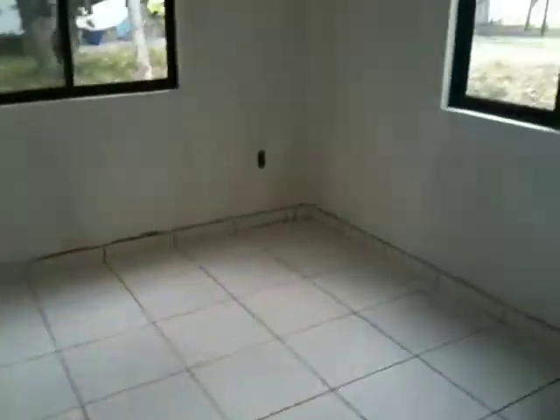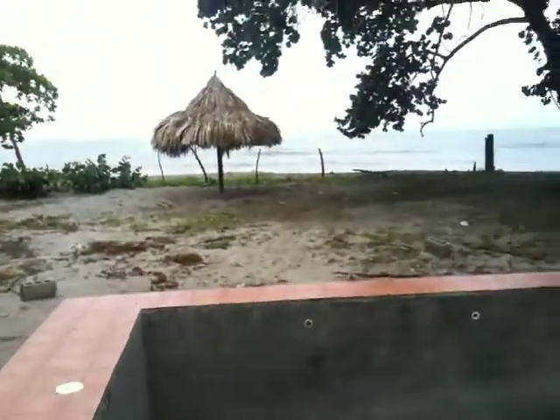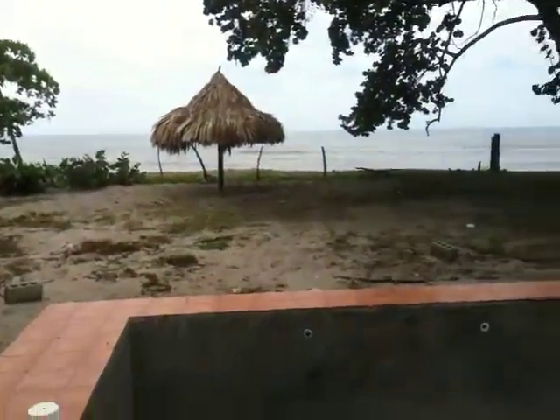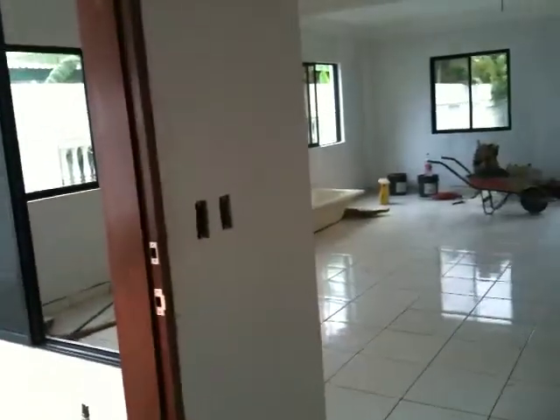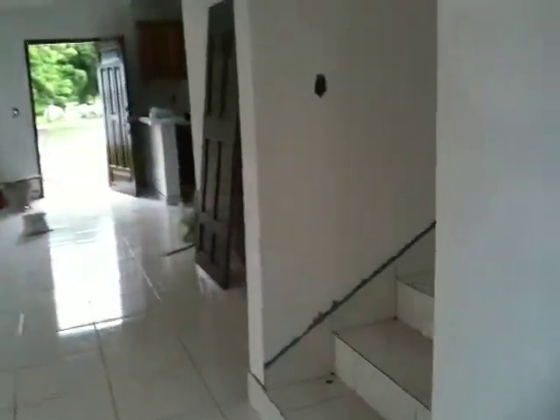Getting ready — the top is on. The study room is right here. Gorgeous beach house here in La Ceiba, Honduras. This is Chris Barrett, www.hondurasbeachfrontvalues.com. This home should be finished in about two weeks.